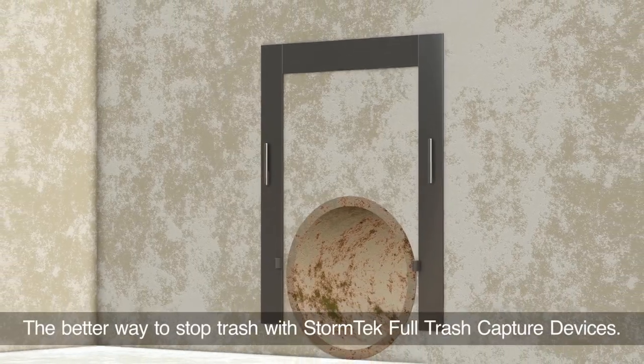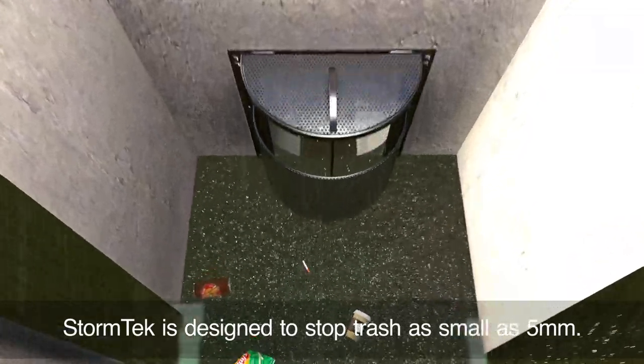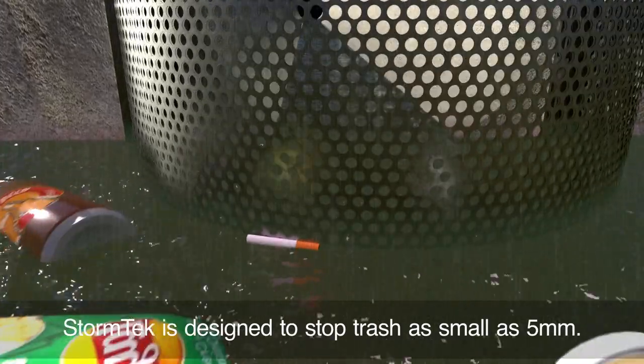But there is a better way. StormTech full trash capture devices stop and prevent trash, even as small as a cigarette butt, from progressing through stormwater systems.